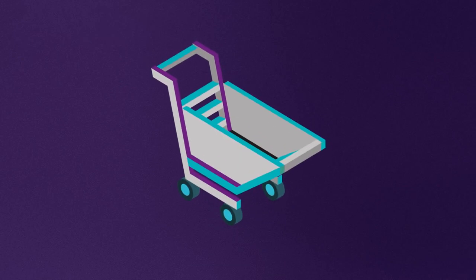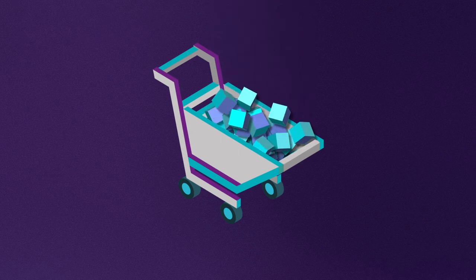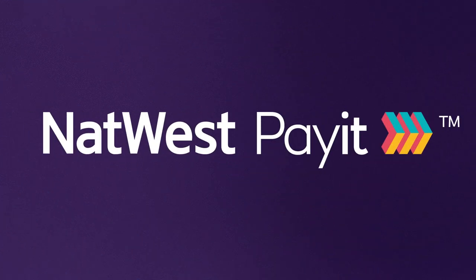NatWest PayIt is a new and innovative way to collect online payments. We've created PayIt using open banking technology, designed to help you save money and improve your cash flow.